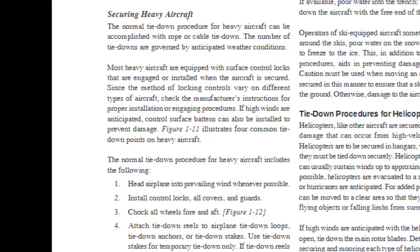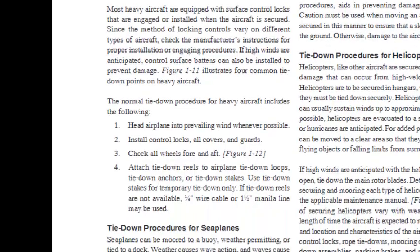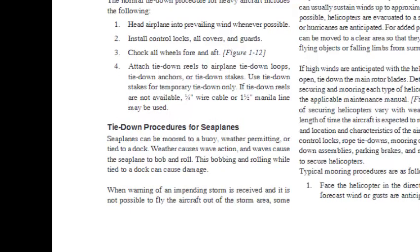Securing Heavy Aircraft: The normal tie-down procedure for heavy aircraft can be accomplished with rope or cable tie-down. The number of tie-downs is governed by anticipated weather conditions. Most heavy aircraft are equipped with surface control locks that are engaged or installed when the aircraft is secured; check the manufacturer's instructions for proper procedures. If high winds are anticipated, control surface battens can also be installed to prevent damage (Figure 1-11). The normal tie-down procedure for heavy aircraft includes: heading the airplane into the prevailing wind, installing control locks and all covers and guards, chalking all wheels fore and aft, attaching tie-down reels to airplane tie-down loops or anchors. If tie-down reels are not available, one-quarter inch wire cable or one-and-a-half inch manila line may be used.